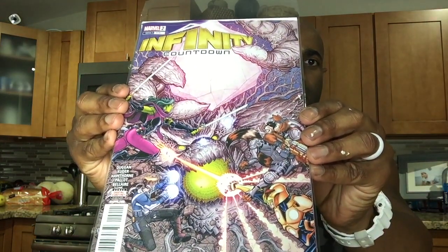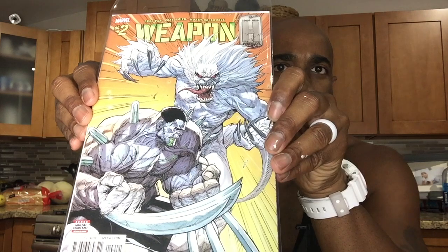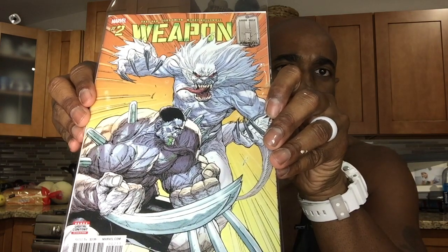I also picked up today Infinity Countdown number two — I believe this is just a regular cover, but a pretty nice-looking cover. And I also picked up Weapon H number two. I have honestly enjoyed reading this series. I started off with Totally Awesome Hulk number 22, which was the first appearance of Weapon H and a great read. I watched someone's video yesterday and they were saying there's a little surprise at the end of this one — I think the Brood are making a return, and number three will actually have the Brood version of Weapon H on the cover.